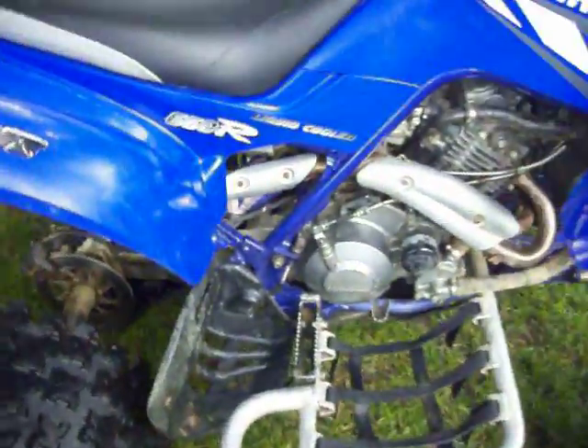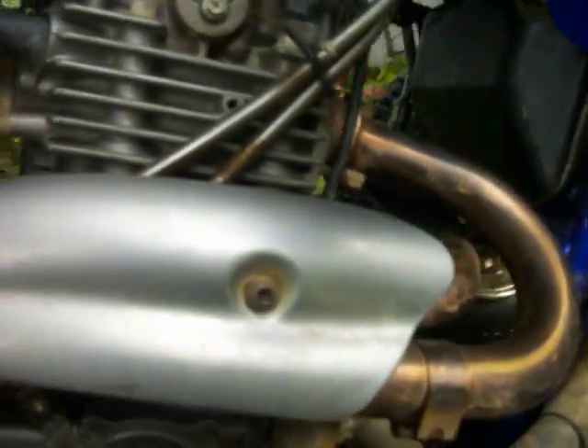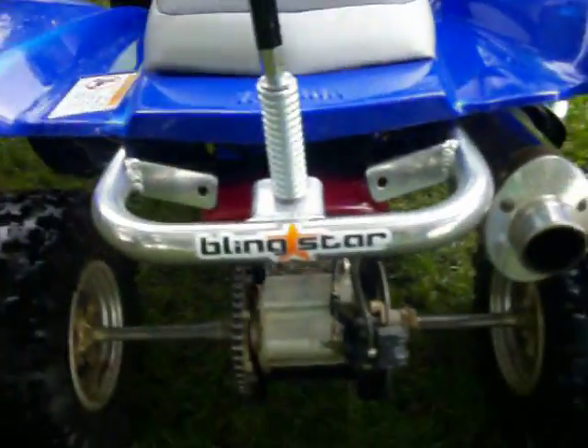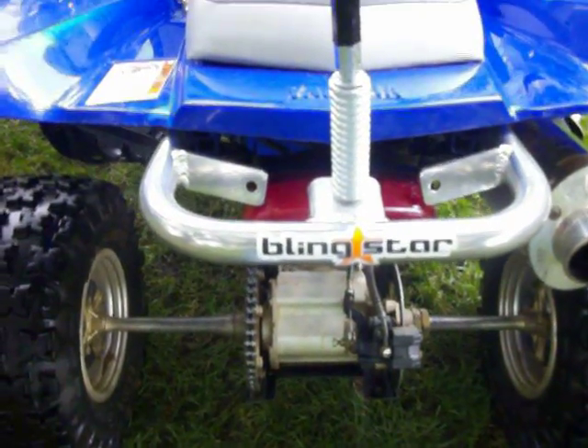It's got a full Yoshimura exhaust all the way down, and a brand new Blingstar racing grab bar I just put on.